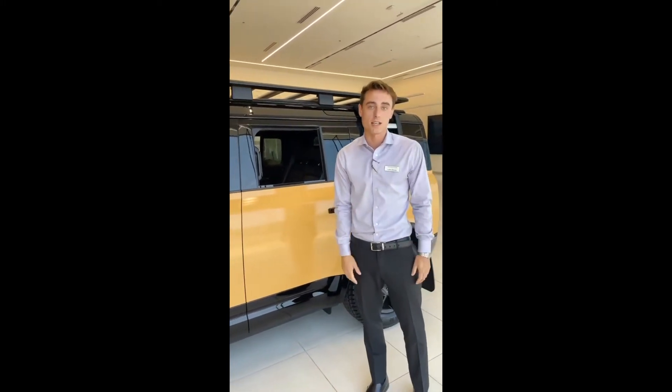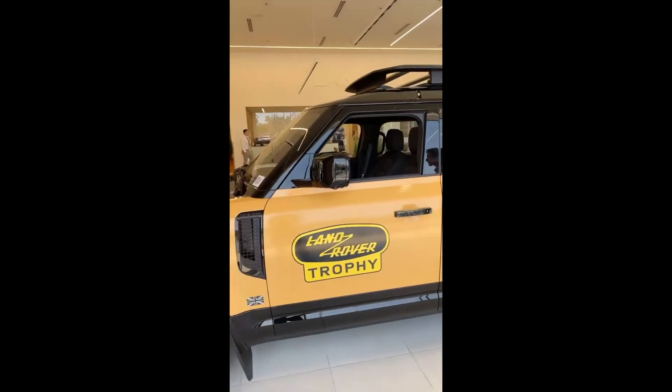This is an absolutely incredible vehicle, and I can't wait for you guys to stop in and come check this out in our showroom.